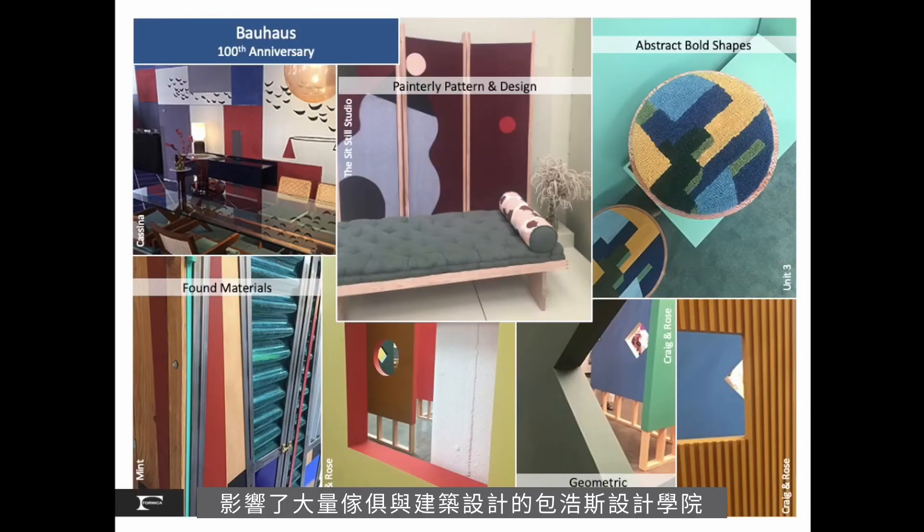The famous Bauhaus school that shaped much of modern furniture and architecture turned 100 years old in 2019. Therefore, many current designers were inspired by the color blocking techniques used by the original Bauhaus designers. Bold, color-driven abstract forms and geometry shape intellectual yet whimsical compositions in rugs, furniture and installations.